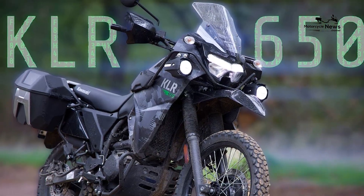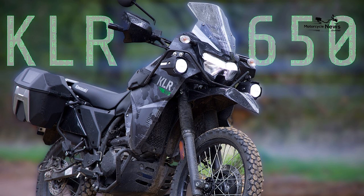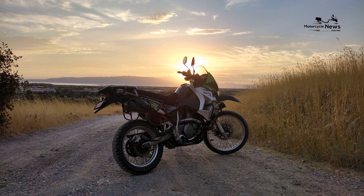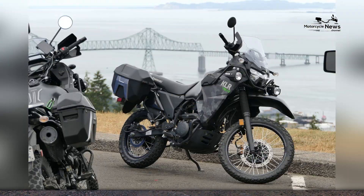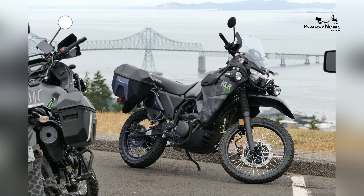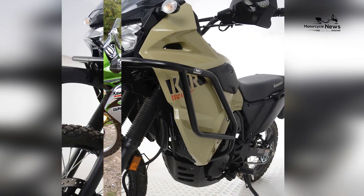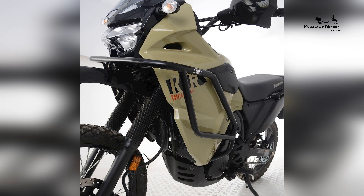Affordable Price Point. Affordability is a crucial consideration for riders, and the KLR650 is attractively priced, especially when compared to other dual-sport motorcycles. This affordability makes it an accessible entry point into the world of dual-sport riding, allowing both new and experienced riders to explore the freedom and excitement of versatile motorcycling.